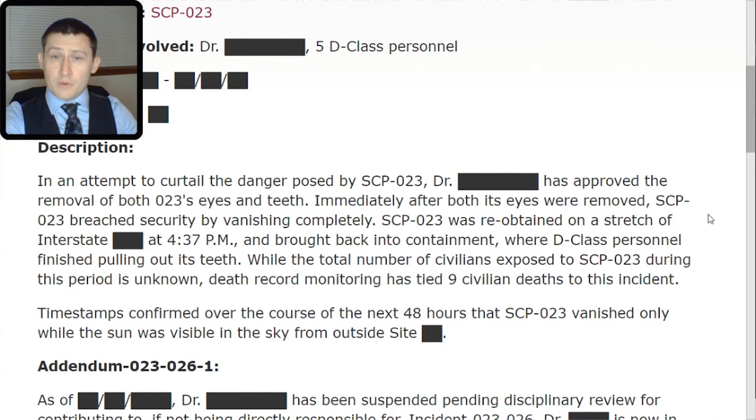In an attempt to curtail the danger posed by SCP-023, Dr. [REDACTED] approved the removal of both SCP-023's eyes and teeth. Immediately after both its eyes were removed, SCP-023 breached security by vanishing completely. SCP-023 was re-obtained on a stretch of Interstate [REDACTED] at 4:37 PM and brought back into containment, where D-class personnel finished pulling out its teeth. While the total number of civilians exposed to SCP-023 during this period is unknown, death record monitoring has tied nine civilian deaths to this incident. Timestamps confirmed over the course of the next 48 hours that SCP-023 vanished only while the sun was visible in the sky from outside Site [REDACTED].